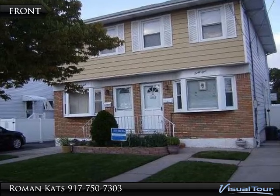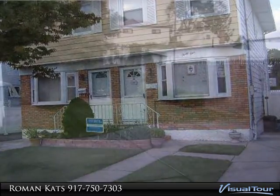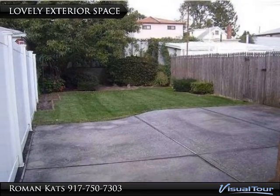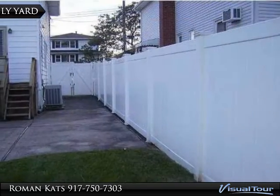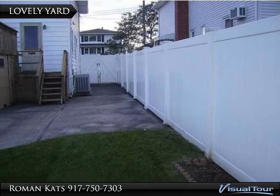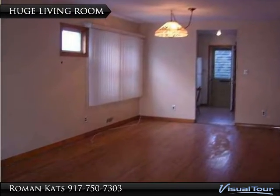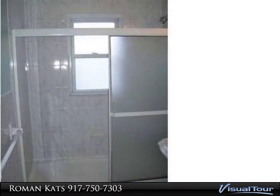This one-family semi sitting on a 23 by 120 lot is a real gem, located on a very quiet yet convenient street. The home has a lovely eat-in kitchen with access to the yard on the main floor. There are three bedrooms on the second level with a full bath and attic storage. Very young windows, roof, and doors, central air, and beautiful hardwood floors.